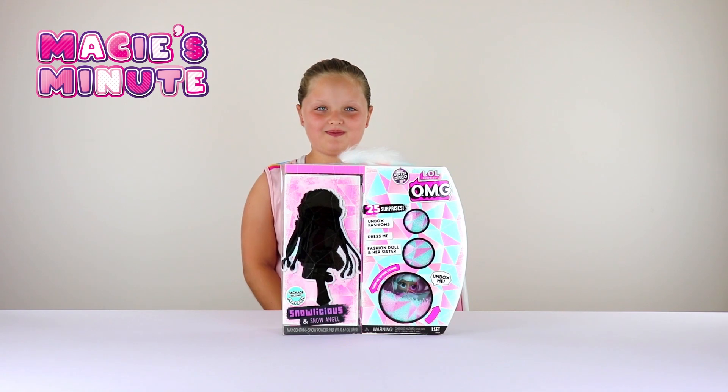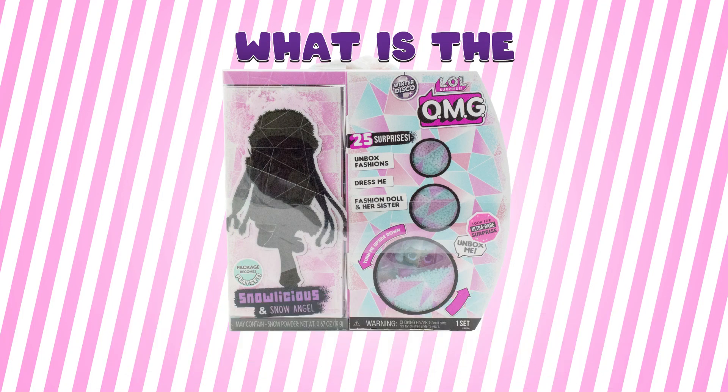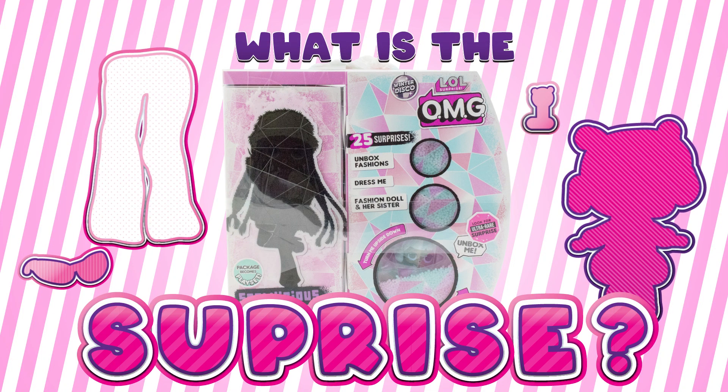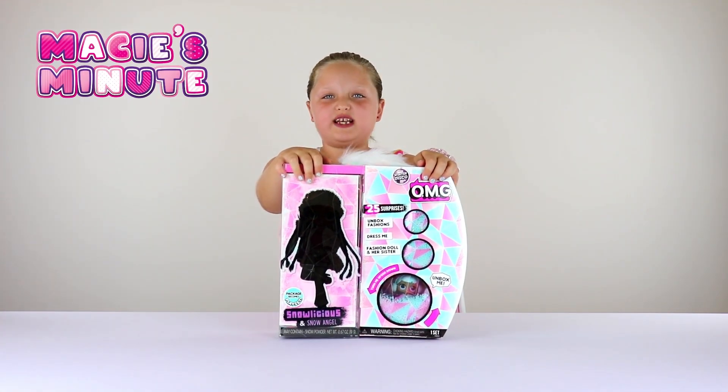Hey guys, welcome back to Macy's Minute! Today we're going to be opening up LOL Surprise Winter Disco OMG dolls. We are so lucky to find Snowlicious and Snow Angel — I can't wait to see what surprises we have. I can't take it anymore, we gotta open this baby!